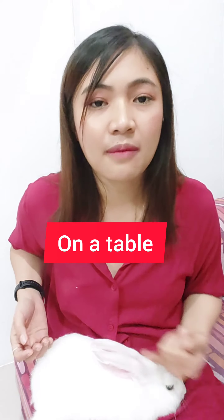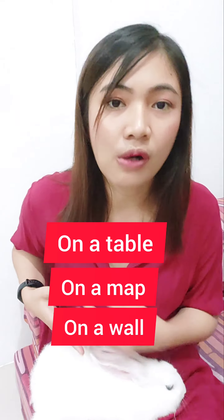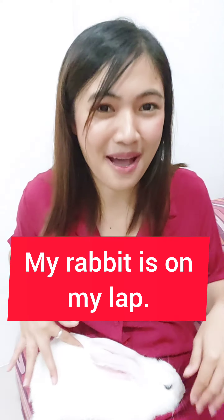Now let's move on to on. We use on to indicate a surface or position above or in contact with something. For example, on a table, on a map, on a wall. Imagine placing something on a table, pointing out a location on a map, or hanging a picture on a wall. On is a preposition that perfectly fits these scenarios — for example, my rabbit is on my lap.